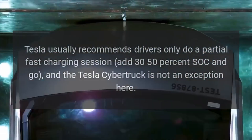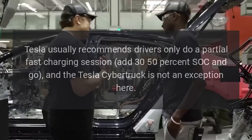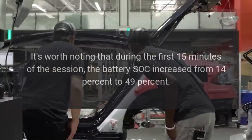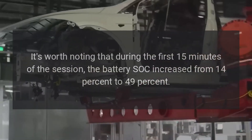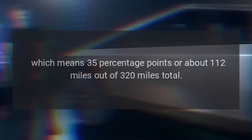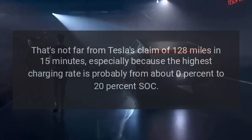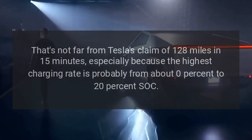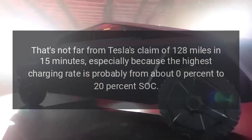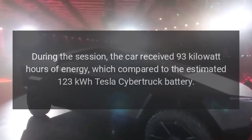Tesla usually recommends drivers only do a partial fast charging session at 30–50% SOC and then go, and the Tesla Cybertruck is no exception. During the first 15 minutes of the session, the battery SOC increased from 14% to 49% — that's 35 percentage points, or about 112 miles out of 320 miles total. That's not far from Tesla's claim of 128 miles in 15 minutes, especially because the highest charging rate is probably from about 0% to 20% SOC.